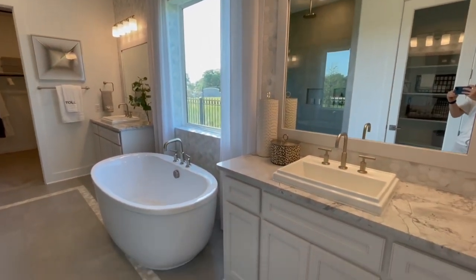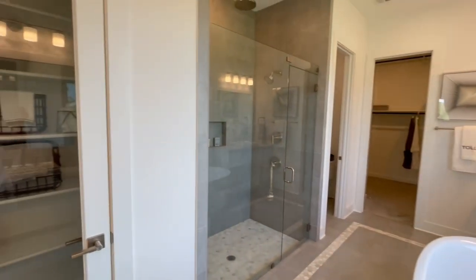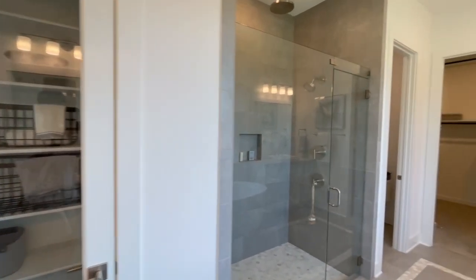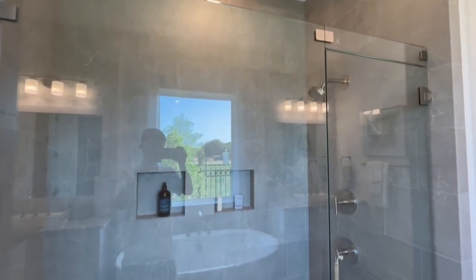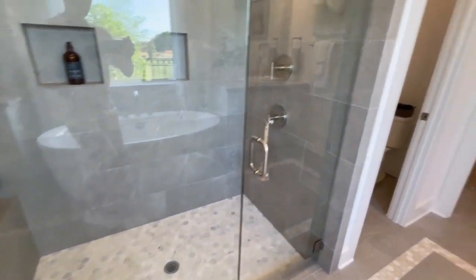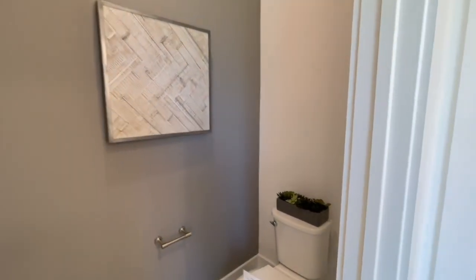Similar to a lot of the Toll Brothers floor plans with how the bathroom is laid out. There's a nice freestanding tub — I believe that also comes standard, which is nice; sometimes it'll come as framed. Then you have this glass door here, which is usually also an upgrade. The rain head shower is normally extra as well — I think you only just get the one standard shower head normally.